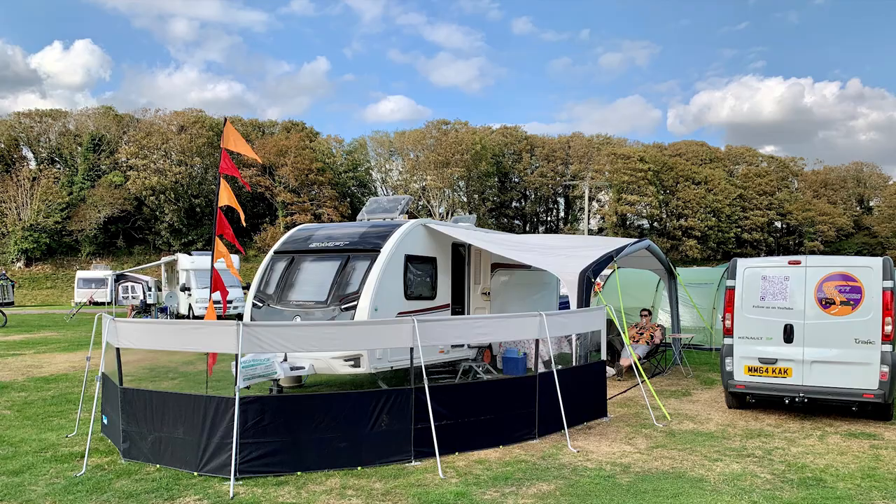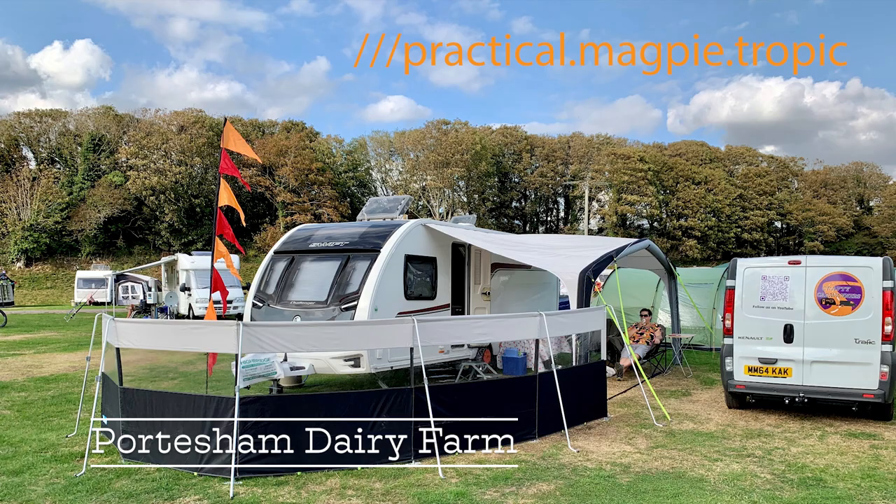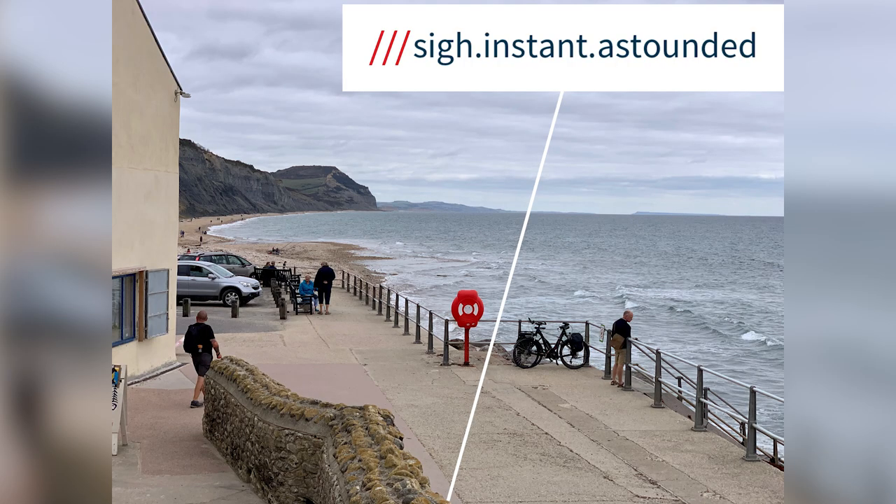Location number four was the Portisham Dairy Farm in Weymouth, Dorset, close by the Jurassic Coast. And we visited the town of Charmouth when we were there. Enjoying an ice cream at Portisham Dairy Farm. The well-reviewed facilities at Charmouth.